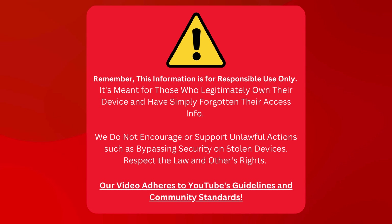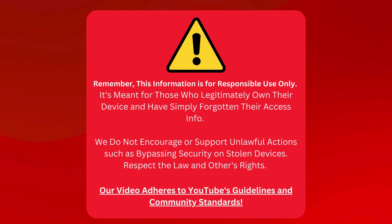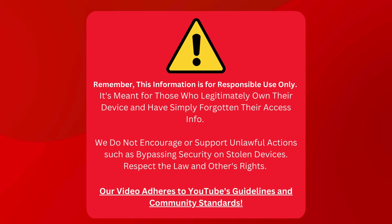Just a quick heads up, guys. This guide is for folks who honestly own their device but need help remembering their login details. We're not promoting anything dodgy like breaking into stolen devices. Let's respect the law and each other's property, okay? And no worries, everything in this video sticks to YouTube's rules. Now let's get back to it.